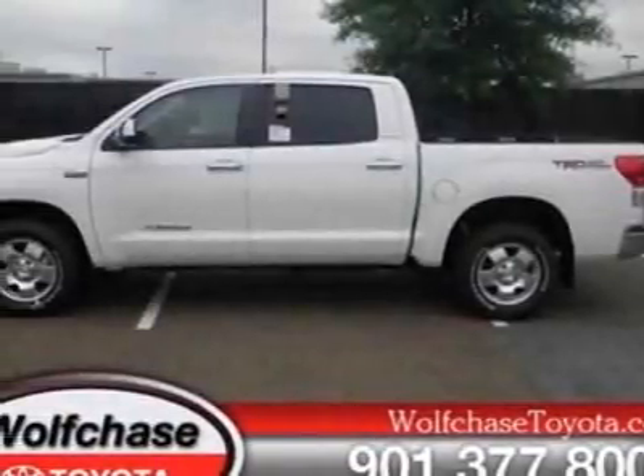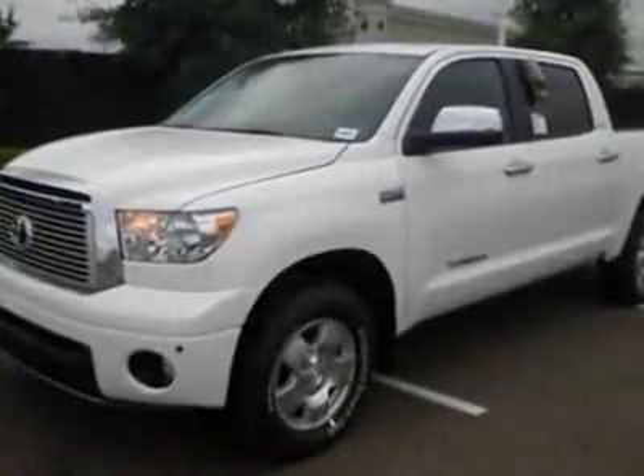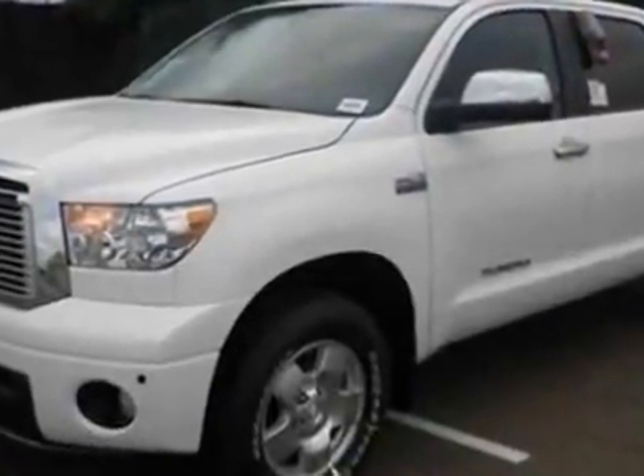Check out this new 2012 Toyota Tundra 4-wheel drive truck. For your protection, this vehicle has a full factory warranty.